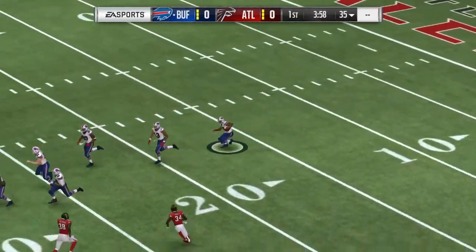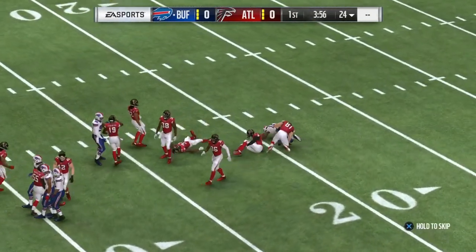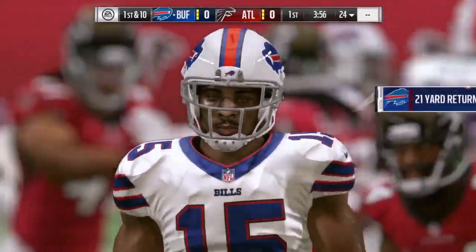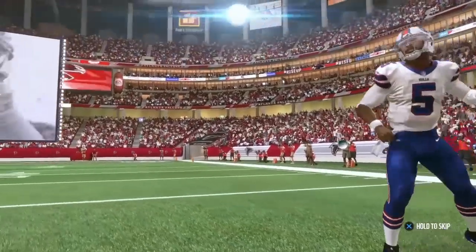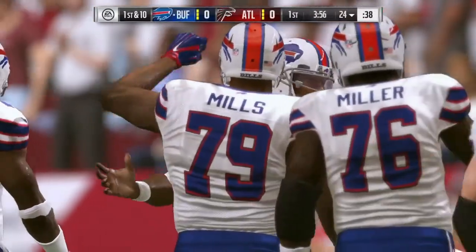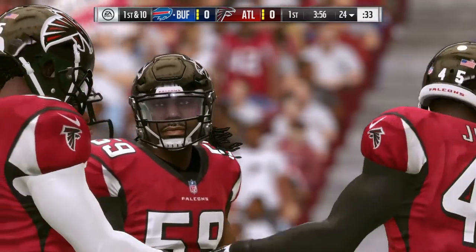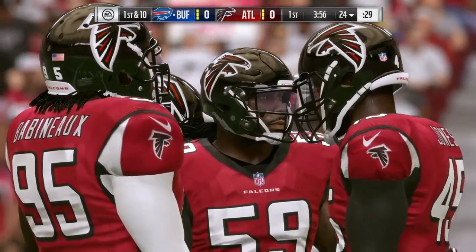On the return it's Brandon Tate, spinning away, and a pretty good return here. He'll be stopped just shy of the 25, at the 24-yard line. So here come the Bills on offense for the first time, led by one of the more mobile quarterbacks in the league, Tyrod Taylor — seven and six as a first-time starter in 2015. He did a really nice job taking care of the football: 20 touchdown passes, just six interceptions.